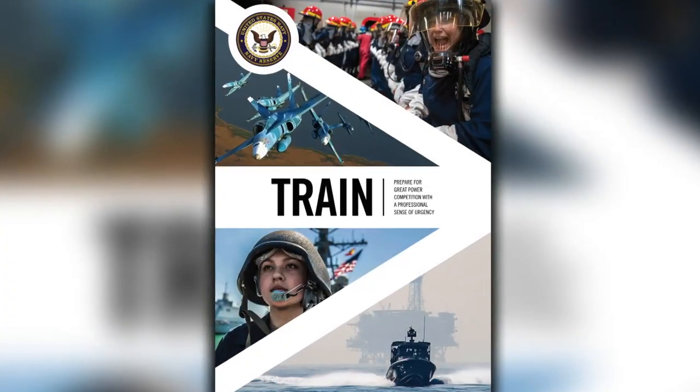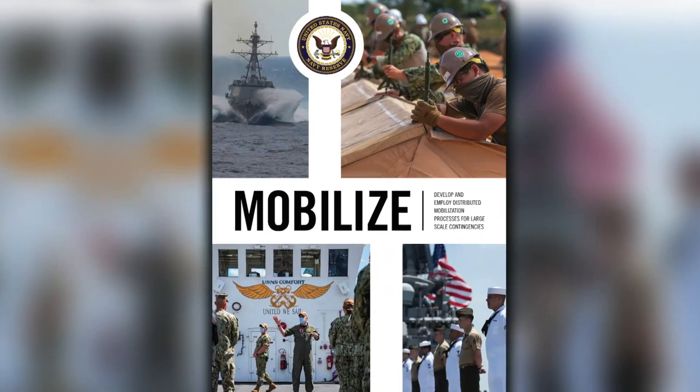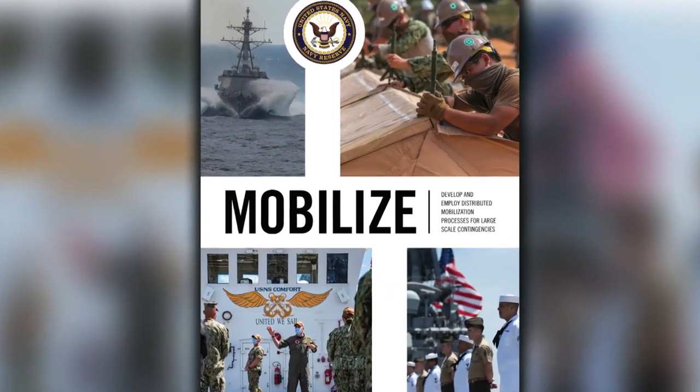This transformative plan of attack includes three primary lines of effort: Design the Force, Train the Force, and Mobilize the Force. I'm joined today by my friend Rear Admiral Sean Duane, who's spearheading the Design the Force line of effort.